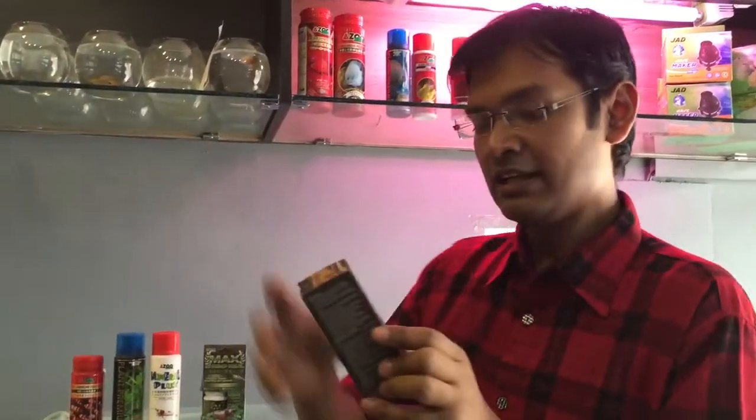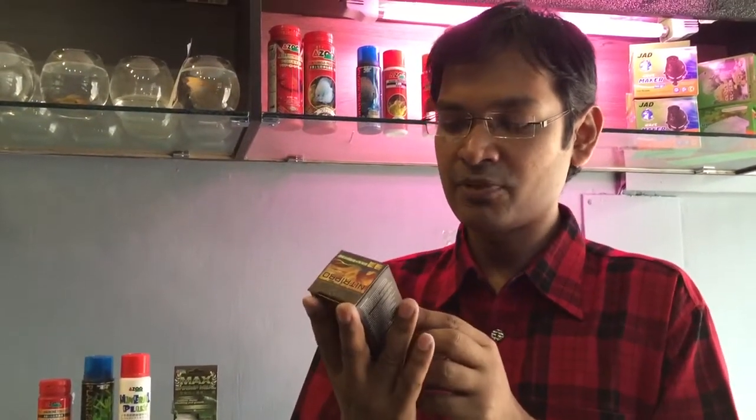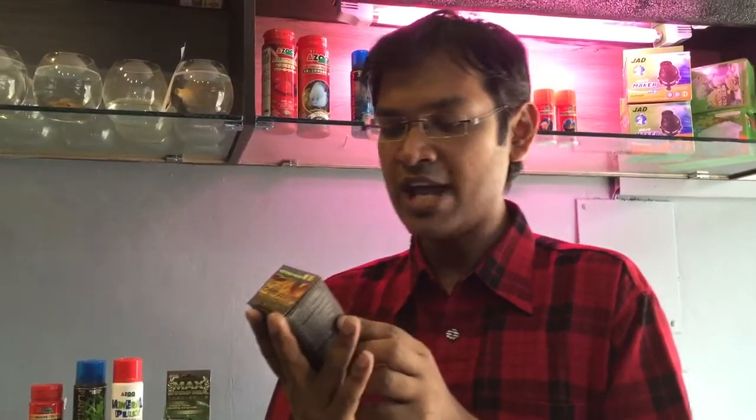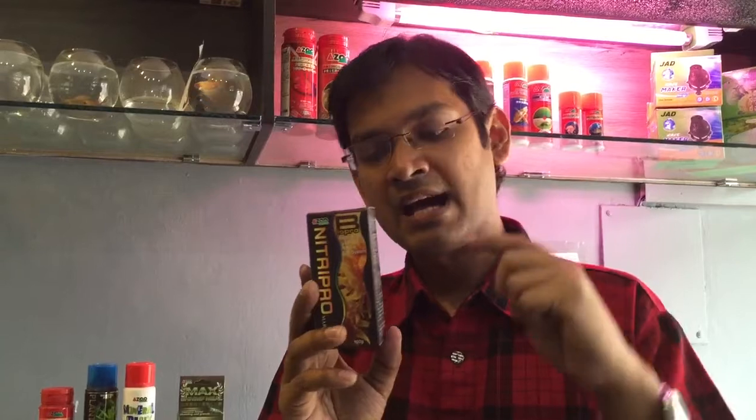The last one is Azoo Nitro Pro Marine. It is designed to reproduce your own natural ecosystem in your marine tank, introduced by Azoo. It is a 100-gram product. All the descriptions are here, so you can read them and use it in your marine tank.